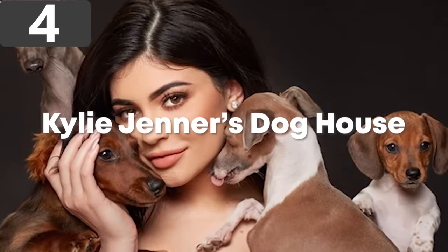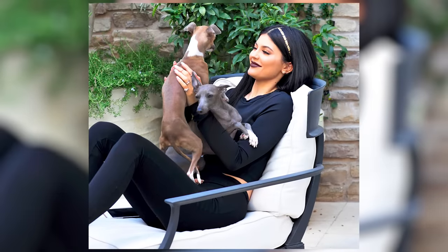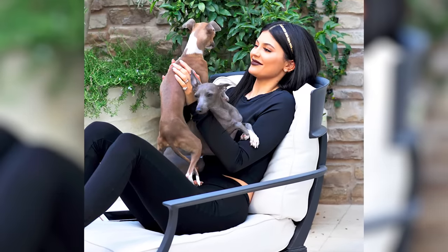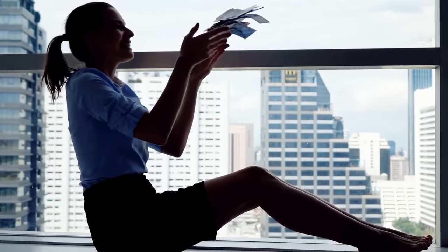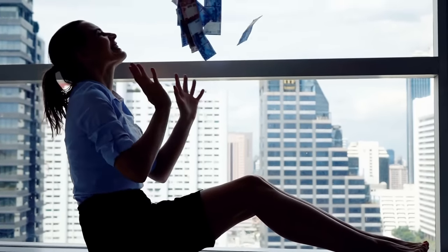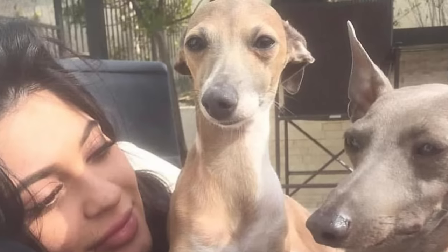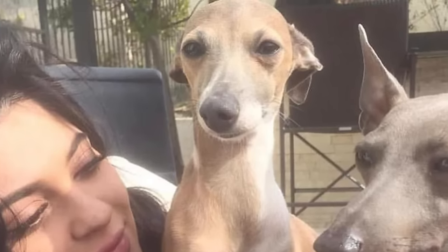Number 4: Kylie Jenner's Dog House. Kylie Jenner is one of the most influential people in the world, and as a result of her fame has been able to generate a huge fortune. When you're as wealthy as she is, you're able to splash out on all those you care for. She shared the plans with her followers, and for most people, they looked better than their own homes — at first people thought it was a new pool house, but they were stunned when they found out it was for her dogs.